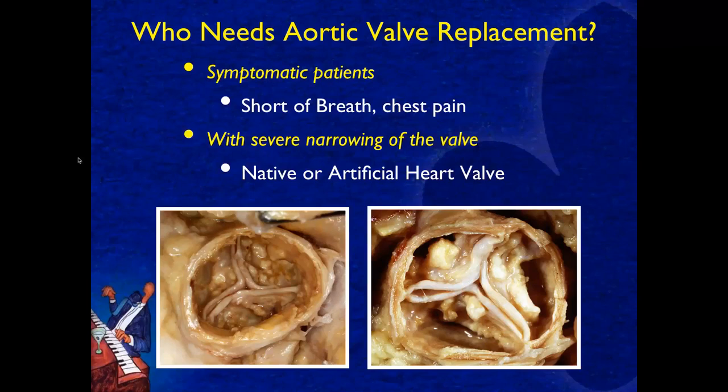Patients need aortic valve replacement when they have symptoms — specifically shortness of breath or chest pain — and severe narrowing of their aortic valve. This can be a native valve you were born with, or an artificial valve that a surgeon put in. These two pictures show the heavy calcium on the top of the leaflets of two patients who died with aortic stenosis.